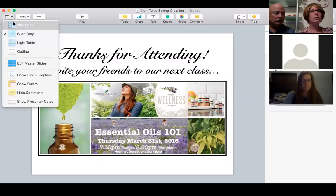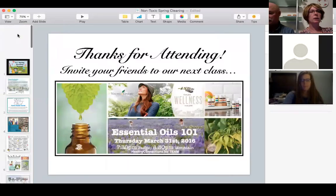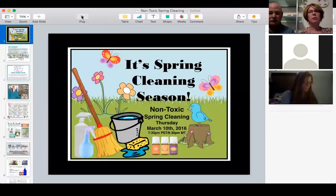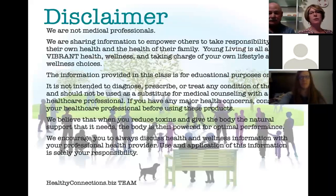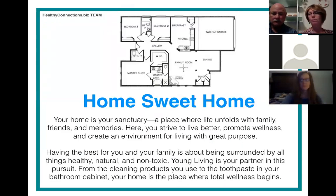It is that time of year again where we're all wanting to do some spring cleaning and we don't like to be breathing in all those toxins. We always have to talk about a disclaimer — we're not medical professionals — but we believe that when you reduce toxins and give your body the natural support it needs, your body is empowered for optimal performance.